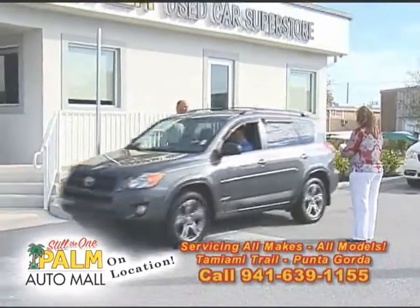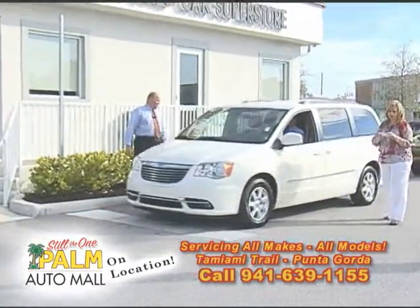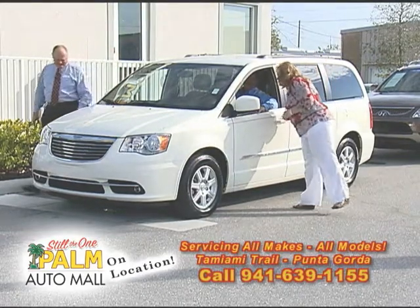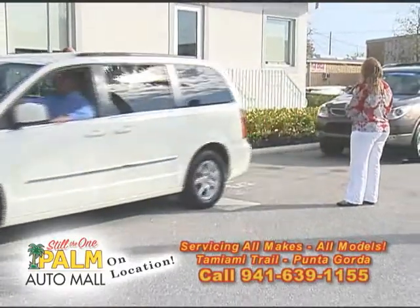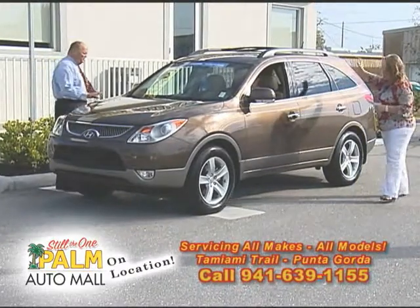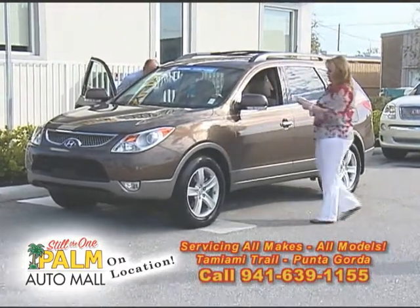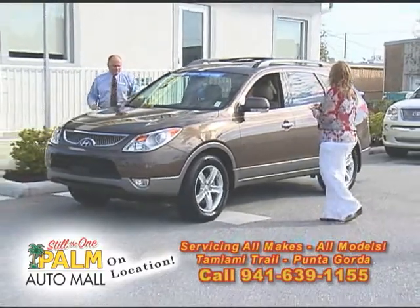How about a minivan? A 2012 Chrysler Town and Country Touring Leather — it has the rear entertainment system. $25,700. If you haven't driven one of these, take it on vacation and rent one — they're awesome. How about a 2011 Hyundai Veracruz? This is certified limited, leather moonroof, local owner, certified Hyundai. $27,900 — that's a lot cheaper than a new one. Great gas mileage.